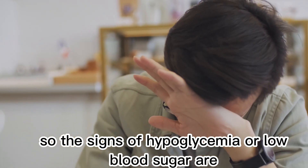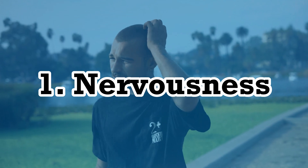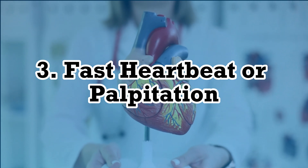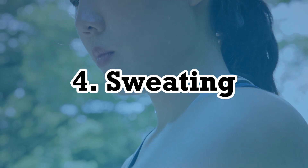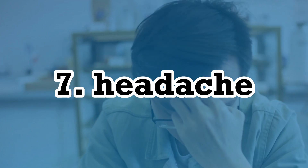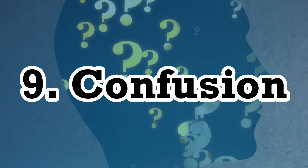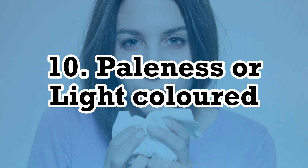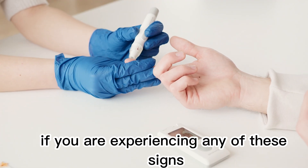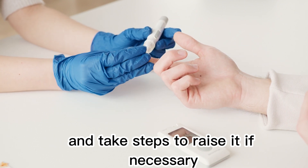So, the signs of hypoglycemia or low blood sugar are: 1. Nervousness, 2. Trembling or shaking hands, 3. Fast heartbeat or palpitation, 4. Sweating, 5. Hunger, 6. Dizziness, 7. Headache, 8. Visual changes, 9. Confusion, 10. Light-colored or paleness. If you are experiencing any of these signs, it is important to check your blood sugar and take steps to raise it if necessary.